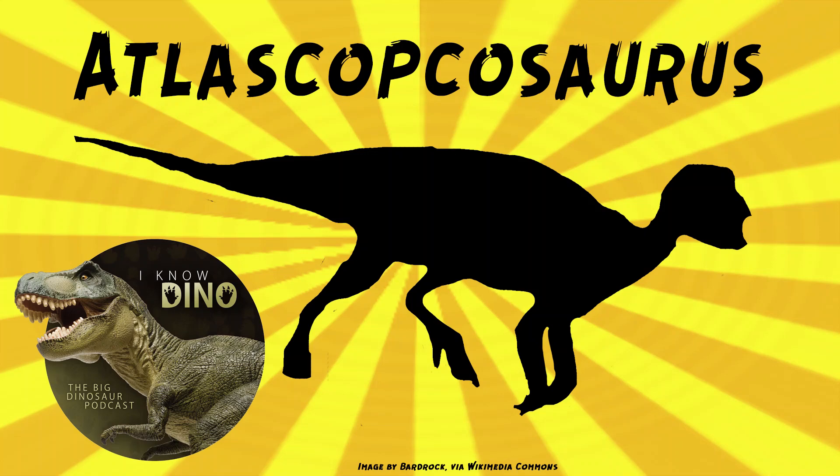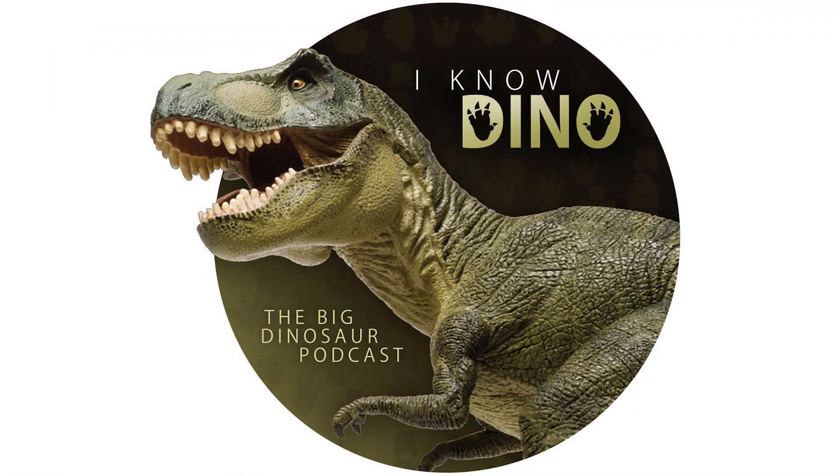And now on to our dinosaur of the day, Atlascopcosaurus, which was a request from Moss Utahraptor via Patreon. So thanks — one of the perks of being a patron is you can request dinosaurs.